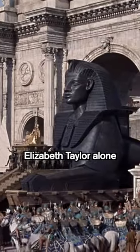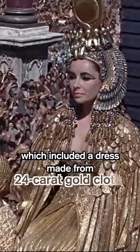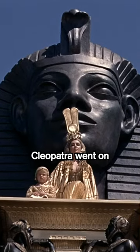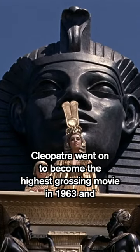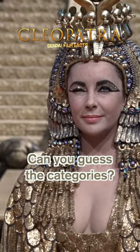Elizabeth Taylor alone had 65 costume changes, which included a dress made from 24-karat gold cloth. Over the top as it may seem, Cleopatra went on to become the highest-grossing movie of 1963 and won four Academy Awards. Can you guess the categories?